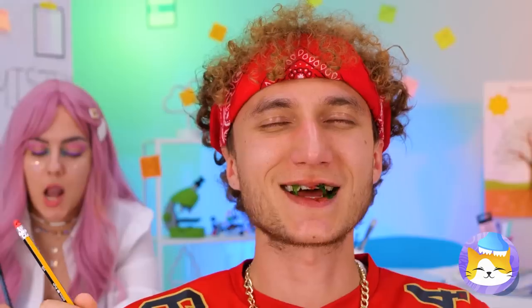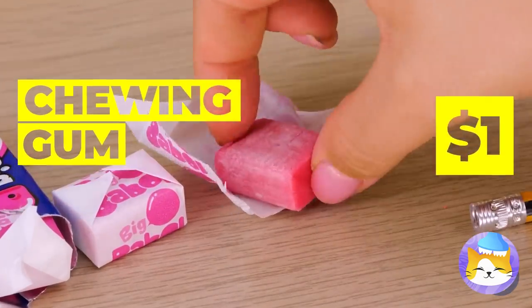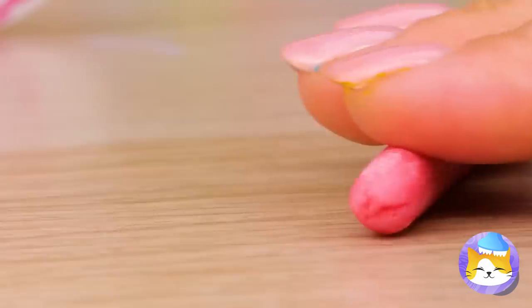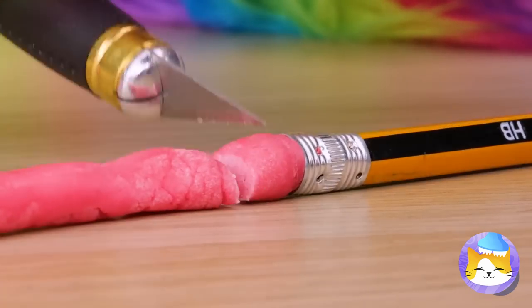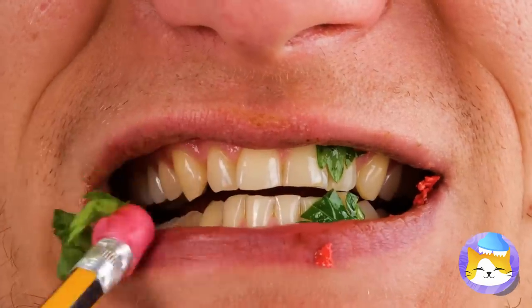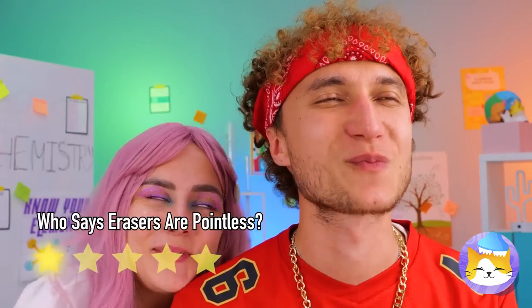Rubber. Those teeth have seen things — they deserve a nice treat, like chewing gum. It's pink, so he probably won't even tell the difference. Erasers — always wiping away little mistakes. And just wait until you start chewing it.